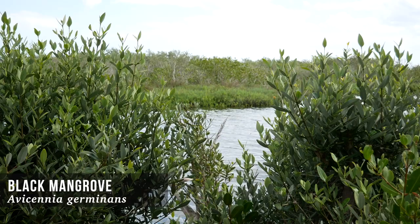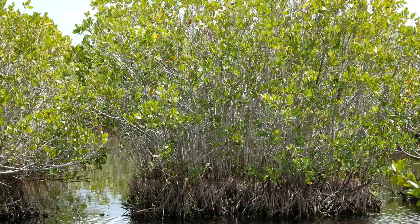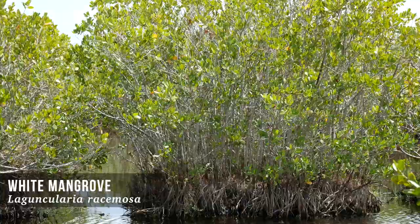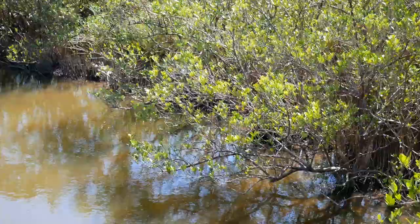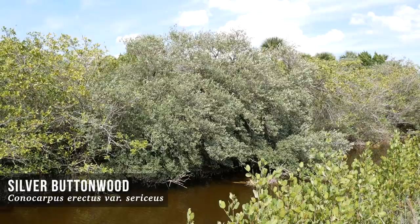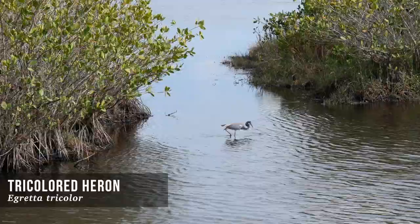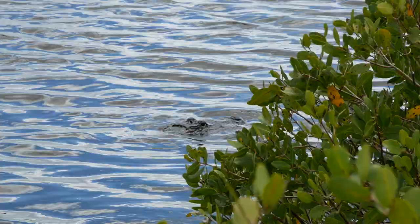The black mangrove usually occurs at slightly higher elevations compared to the red mangrove and is identified by its numerous finger-like roots, called pneumatophores, that protrude from the soil around the tree trunk. The white mangrove usually occurs at the highest elevations and has no visible aerial root systems, as they are usually below the water's surface. Finally, we have buttonwood, which is considered an upland transitional species associated with mangrove communities. All of these plant species play an important role in saltwater wetlands, as their roots and branches provide home to many waterfowl. Like salt marshes, they also provide nurseries for a variety of marine life.